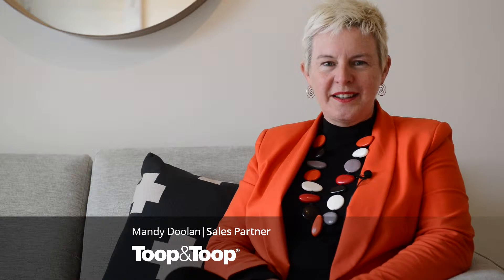Hi, I'm Mandy Doolan. Welcome to Unit 3, number 341 to 343, Sir Donald Bradman Drive in Brooklyn Park.